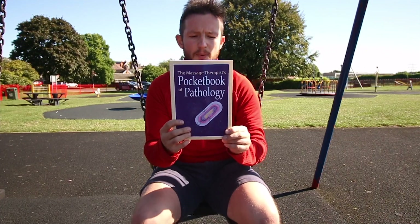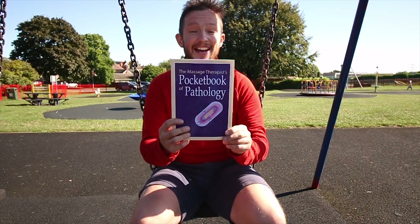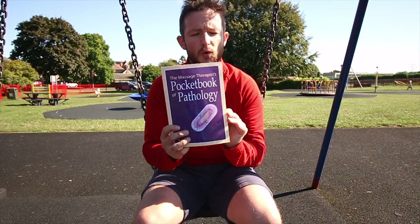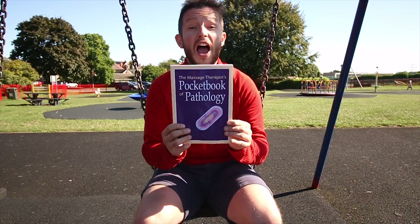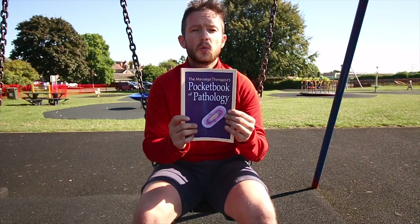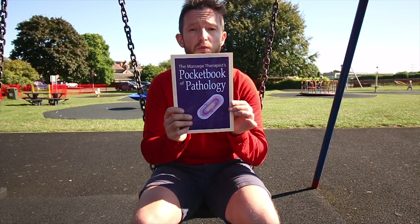The Massage Therapist's Pocket Book of Pathology — but only if you have big pockets! This is a great book which takes you through the main pathologies happening in our body. It's a really nice concise book where you can find lots of information to help you with your treatments and understand what's happening. It's a great size — great to keep it in your clinic, or if you're a mobile massage therapist you can just put it in your bag and it stays with you when you need it. Definitely thumbs up.